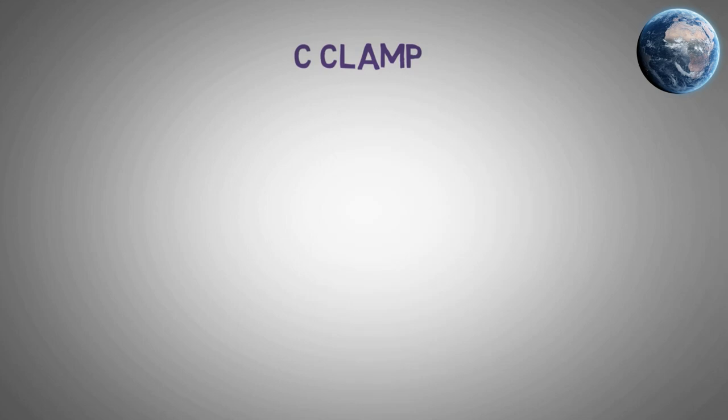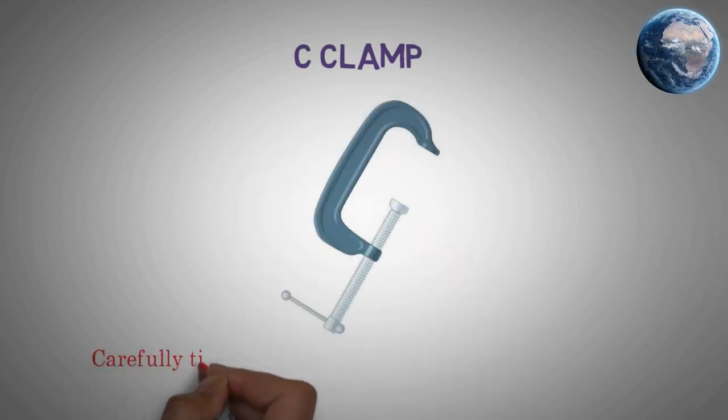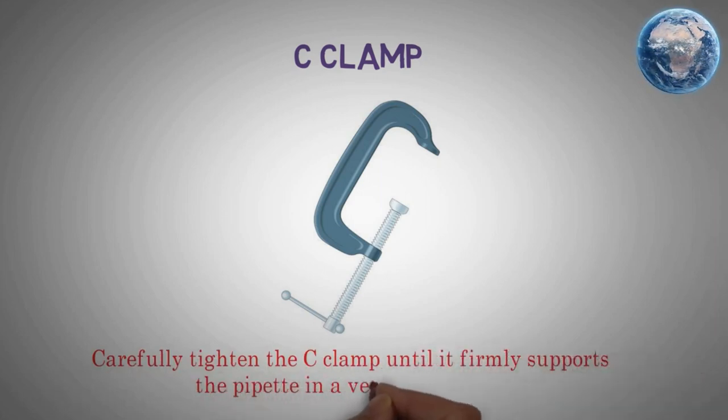C-Clamp. Carefully tighten the C-Clamp until it firmly supports the pipette in a vertical position.